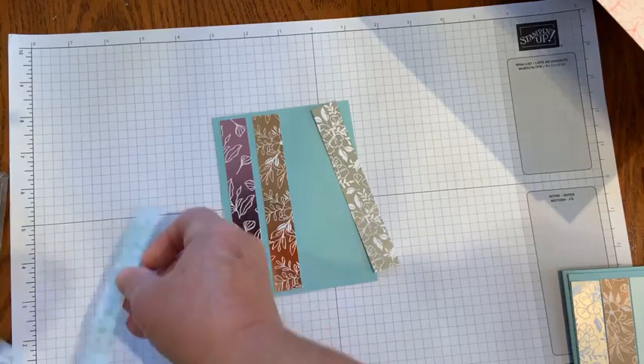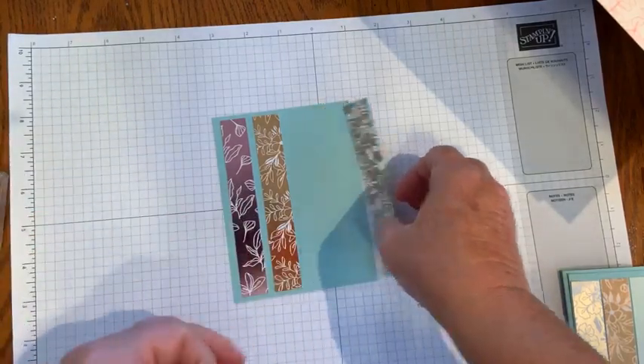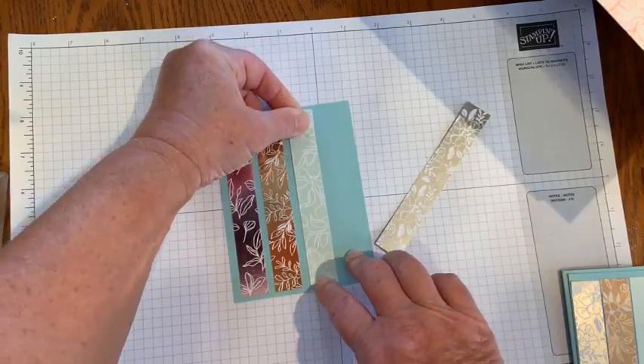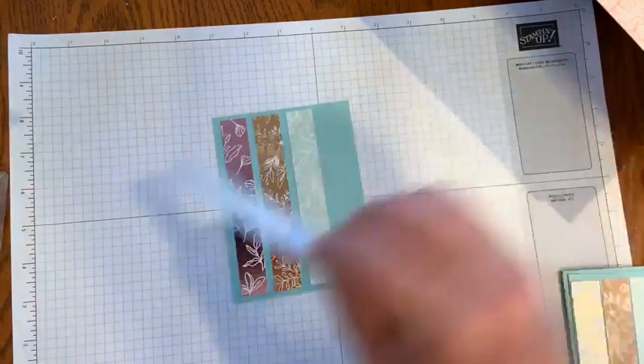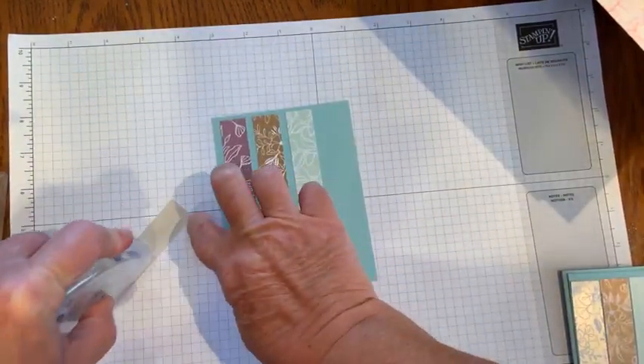Be on the lookout for information from Stampin' Up! and from me about the event on October 1st — that will be free to all demonstrators. They'll be using different stamp sets to create different cards and you can craft right along with them virtually. That's always a lot of fun.